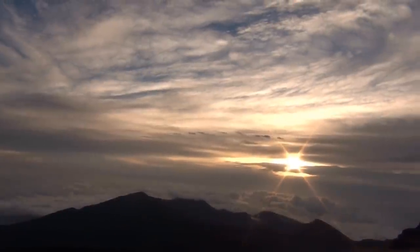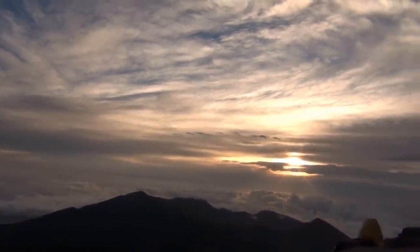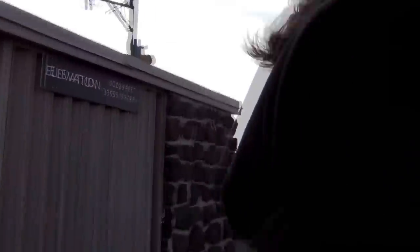We weren't the only ones up there. Sunrise from the summit is a popular tourist draw and brings several tour buses up the volcano on a daily basis.